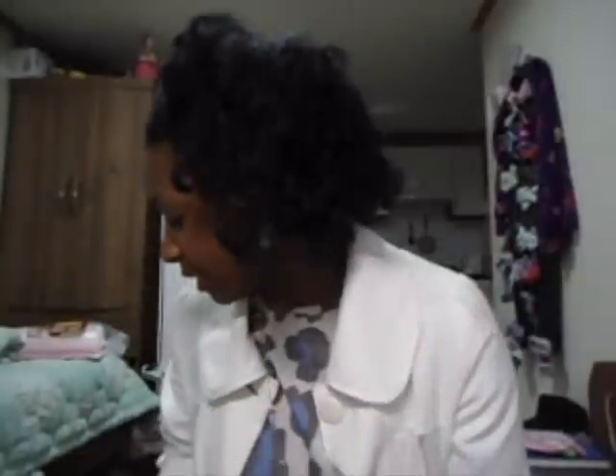Someone commented in my recycling video and said that they use a lot of these bags in the store, and they do. So, two lemons. I don't remember how much they were, but two lemons, because I use them for my juices — half a lemon every day.